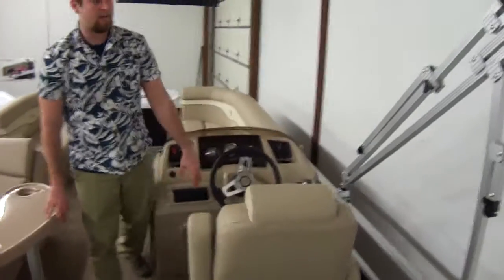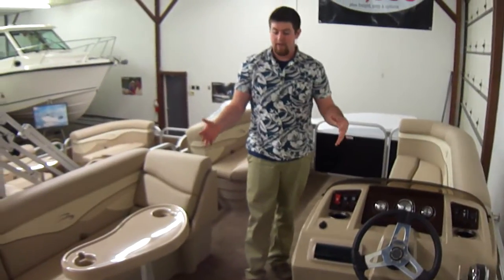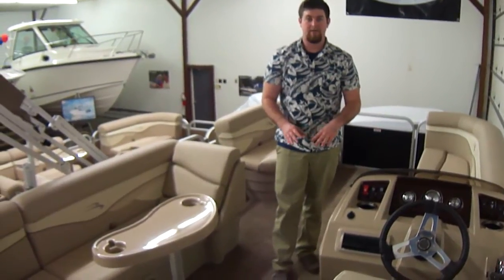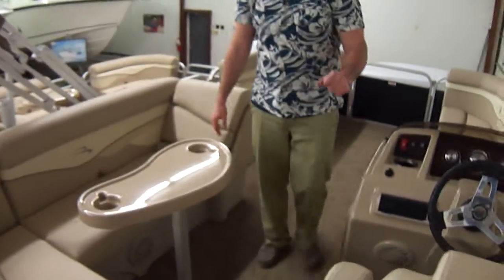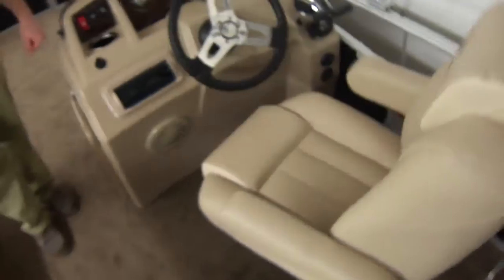This one here is an S-series, so it's a base boat. It still has a lot of plush luxury — it's standard in the S-series, it's an upgrade. This particular model has a nice upgraded helm seat. We figure the king of the castle has to have the best seat in the house.